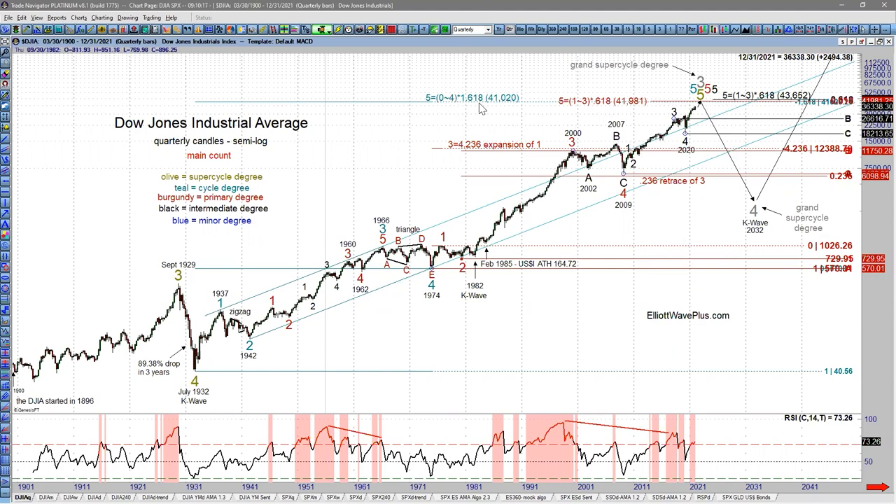On the Dow Jones Industrial Average, the first target is at 41,000,020. That is where wave five in teal — cycle degree on my charts — equals a specific Fibonacci extension. Up from the 1932 low: wave one in teal, wave two, wave three in 1966, wave four in 1974, and we've been in a massively extended fifth wave up from the 1974 low. We're still in a five-wave impulse up to the upside that started in 1932, and we're very close to hitting this target, probably in 2022.